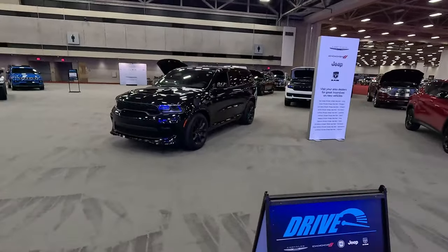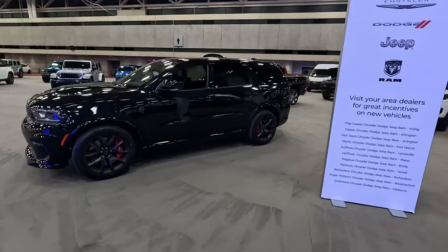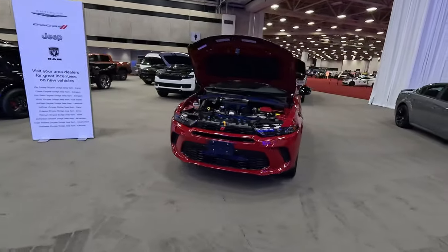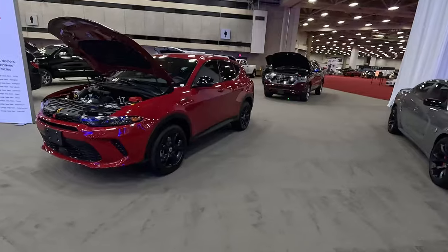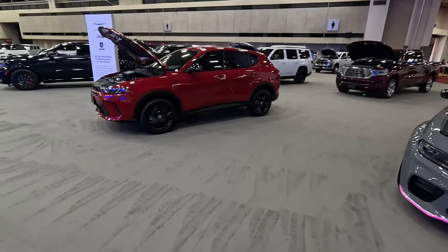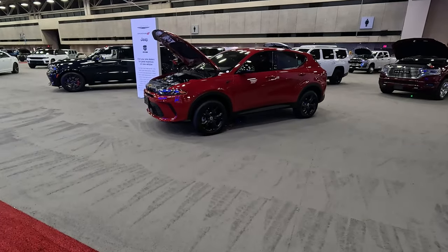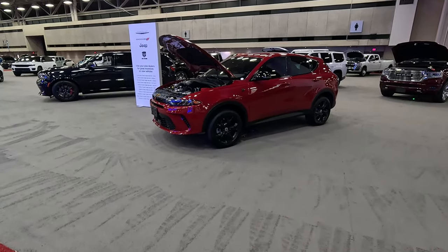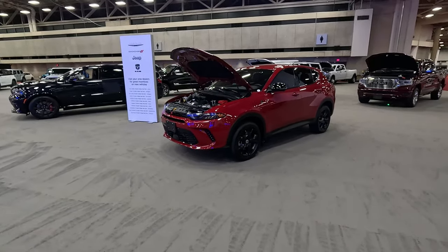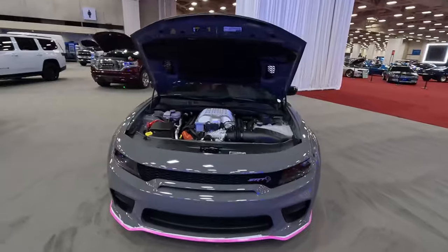Speaking of which, this is probably your last opportunity to get that engine in the Durango. So get a Durango Hellcat if you really like that powertrain — we had one and really liked it. Here is the first new Dodge vehicle in over a decade: this is the Hornet. We had one — it's got a fun four-cylinder, you can get a plug-in hybrid variant. It is a strong competitor, and perhaps the only real competitor for a fun driving crossover to the Mazda CX-5.